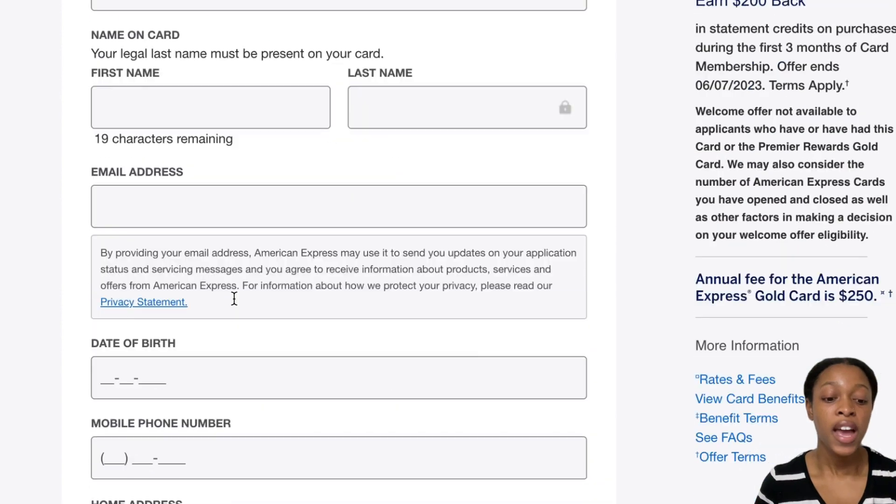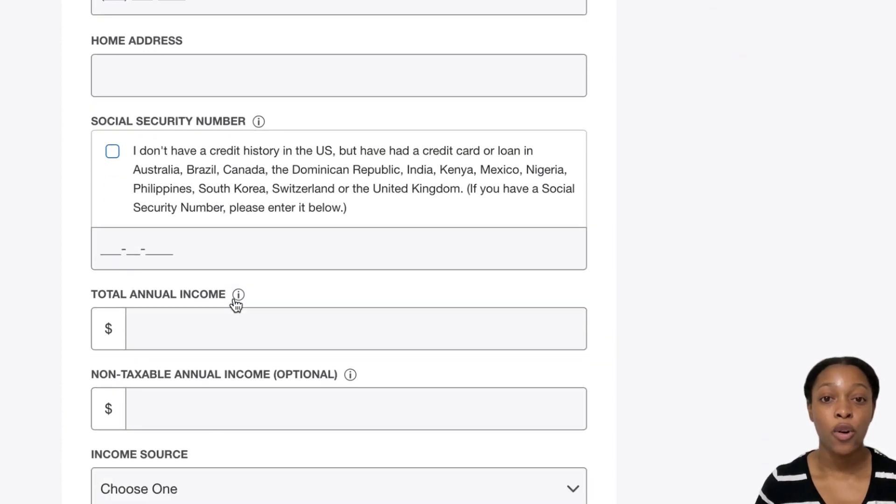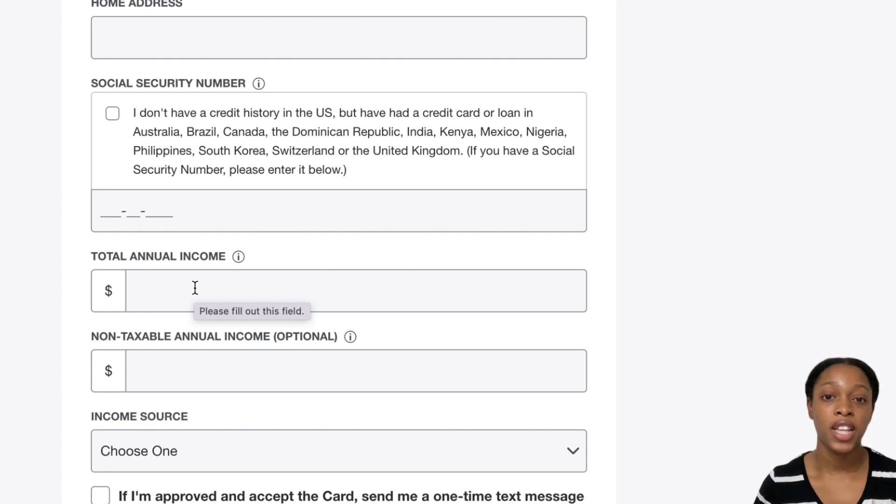As far as your total income goes, I don't recommend lying or inflating these numbers. However, some people do put a slightly higher or projected income — especially if you're applying as a business, or if you're planning on getting a raise or your income normally goes up. But I would be pretty honest with this. You can always let them know later if your income increases and they will increase your credit limit.